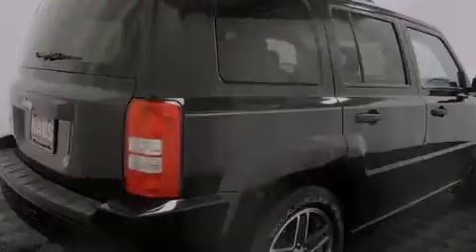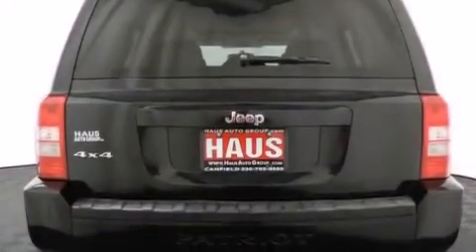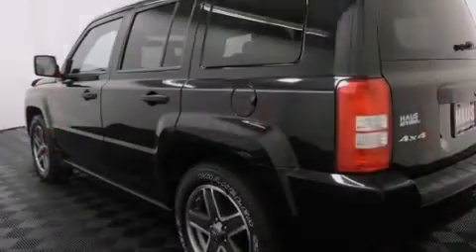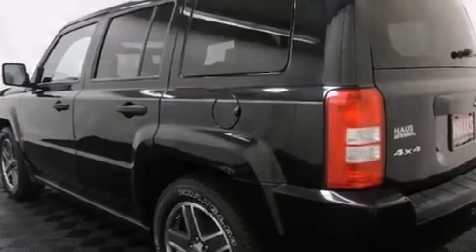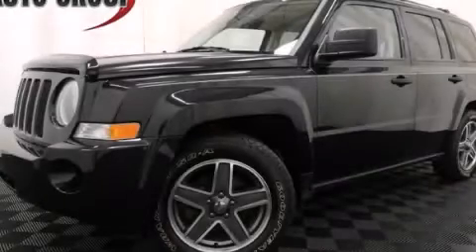With an EPA estimated rating of 27 miles per gallon on the highway, fuel efficiency is still high on the list of priorities. This vehicle won't last long at this price. Call and arrange a test drive now.